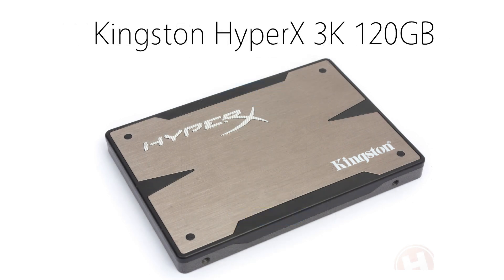An SSD is a great addition to any build, as it can boot up your OS quicker and can store a few things that you want to run faster. I recommend using a 120GB Kingston HyperX 3K drive. It offers great performance for a 120GB SSD, and it comes in at about $90.